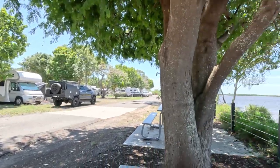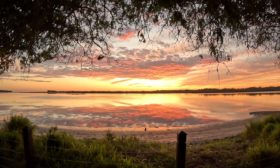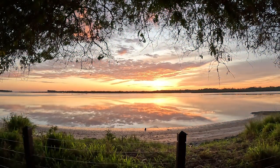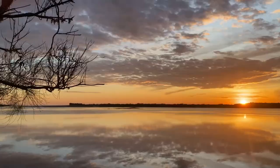That's us parked there. And here's the ocean. The sunrises here were next level, and sitting there having coffee on the riverfront each morning and watching the sun come up over the water was amazing.